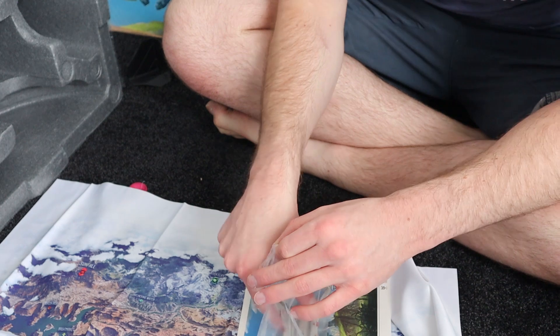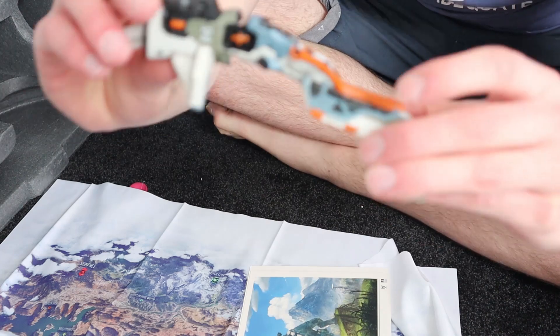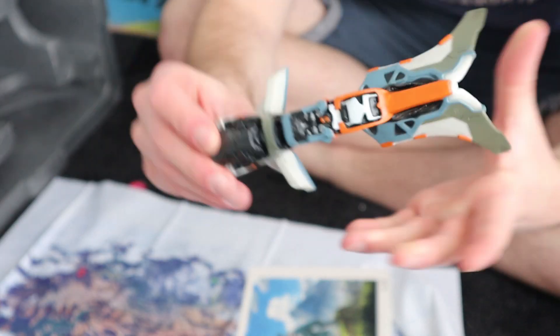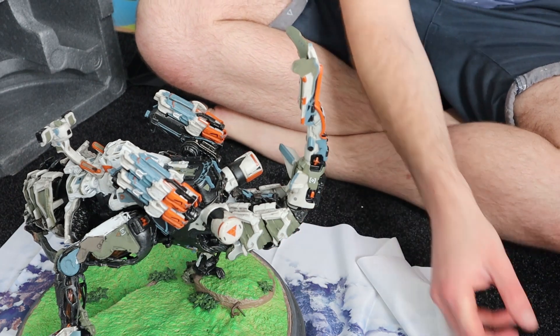I was like, something looks off — and I was right. So this is the tail, which I'll put on now. That's looking more like it.